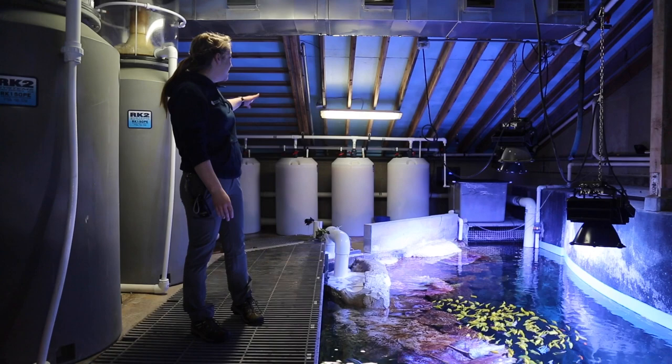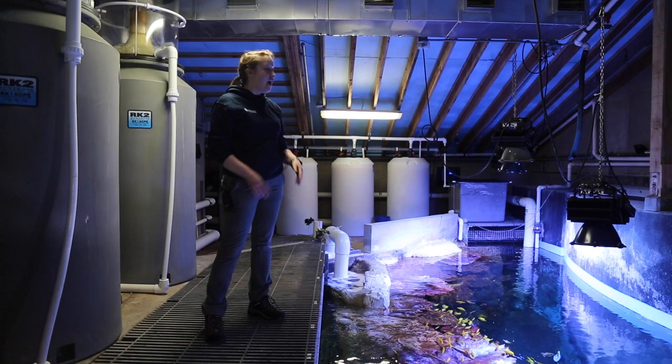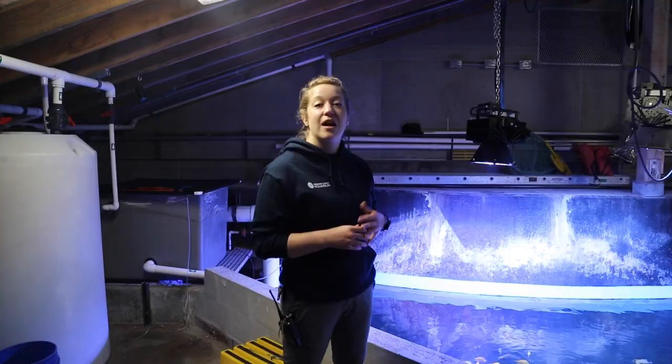In the back I have bio towers — this is where we keep all of our good bacteria that helps us clean the tank. I also have four big lights over the exhibit, which means I need to scrub this tank a lot. We do one scrub a week and it's an hour and a half dive, which isn't that bad because the tank is so warm.